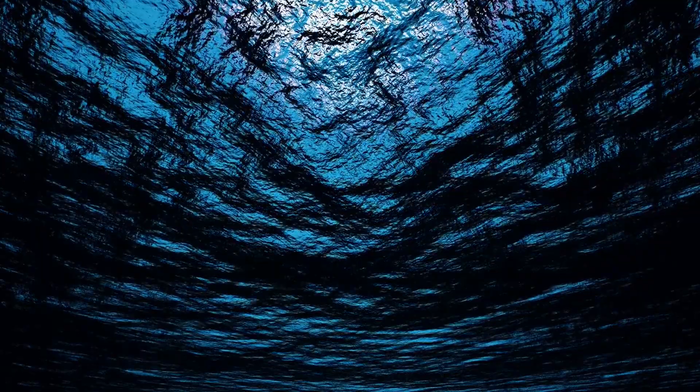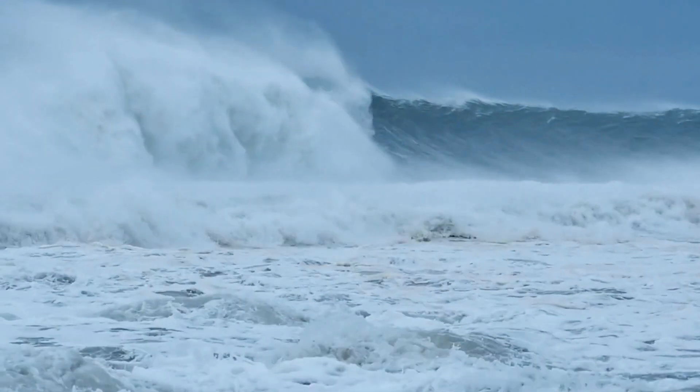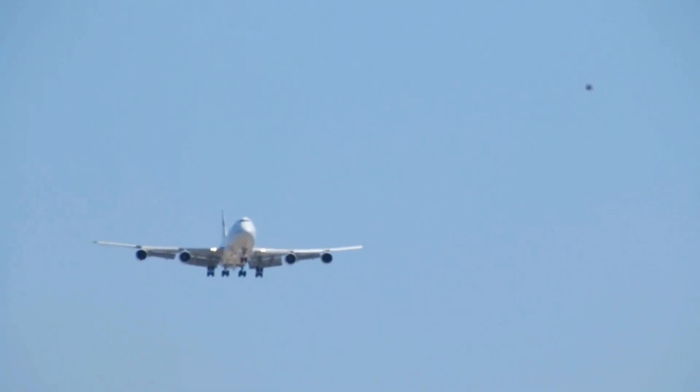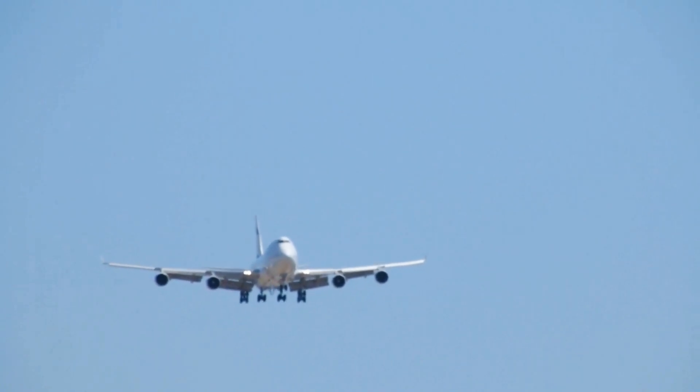Tsunamis in the open ocean are typically no more than three feet high. However, in terms of length — that is, the distance between the ridges — they can range from 60 to 100 miles. That's at least a thousand times the size of normal waves, and their speed is comparable to that of a jet plane.